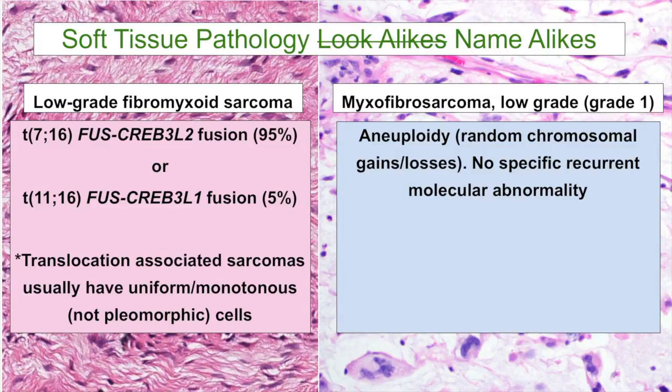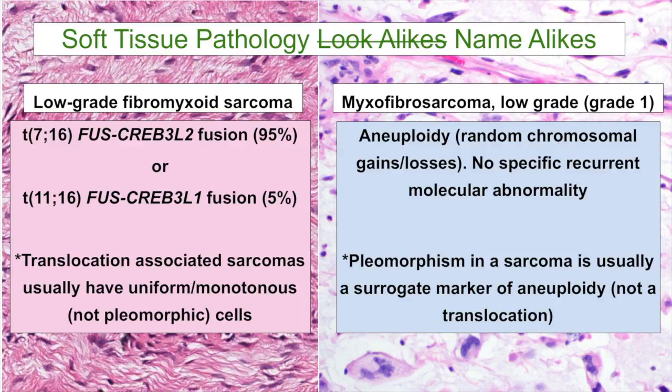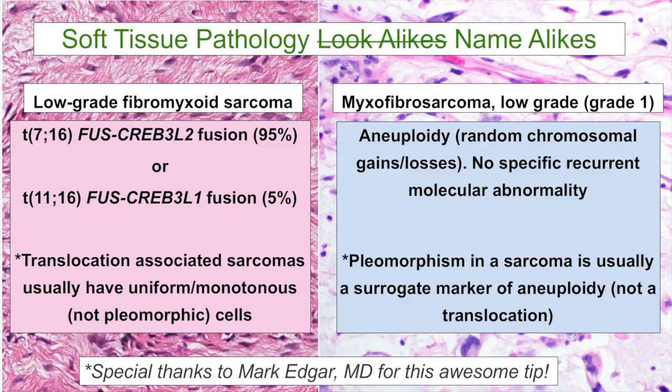Here's a great tip: translocation-associated sarcomas in general have uniform, monotonous nuclei rather than pleomorphism, and that holds true beautifully in low-grade fibromyxoid sarcoma. In contrast, myxofibrosarcoma is a pleomorphic sarcoma, and pleomorphism in sarcomas is usually a surrogate marker — a sign of underlying aneuploidy and random gains and losses, not translocation. So most translocation sarcomas do not have pleomorphism. There are some exceptions, but in general this is a great rule of thumb. I have to thank one of my soft tissue pathology mentors, Mark Edgar, for teaching me this awesome tip.